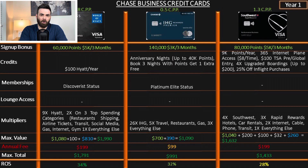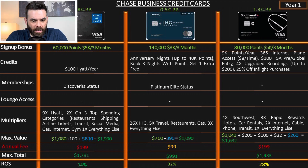Now we start seeing the co-branded credit cards, and I think this is where it's at. On this page we have Hyatt, IHG, and Southwest — and we will see.